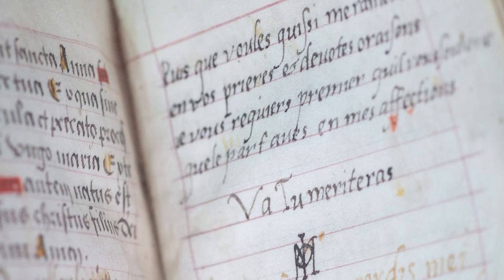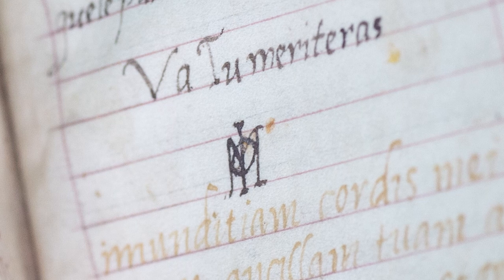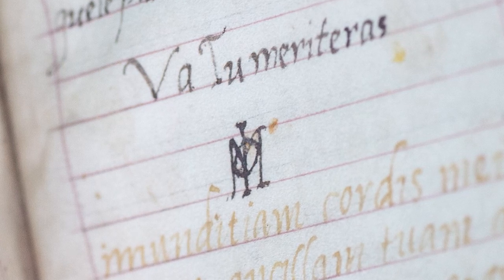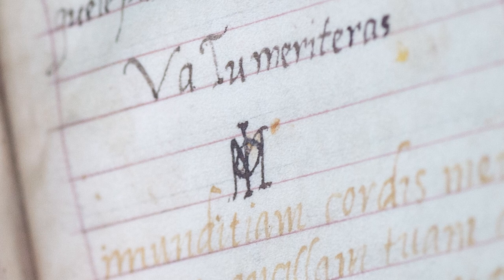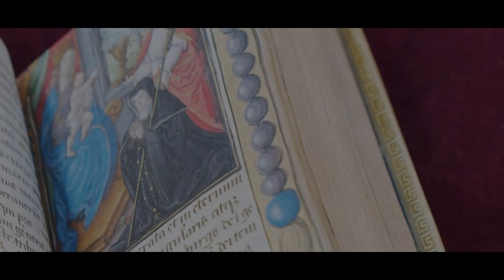Mary will have inscribed the prayer book in the late 1550s, and we know that because of the combination of her initial with Francois' initial in the monogram. This must have been done just before or during the time of their marriage — that brief moment. It's thought that Mary's great aunt Louise gave Mary this Book of Hours either around the time of her marriage or possibly around the time of her coronation.